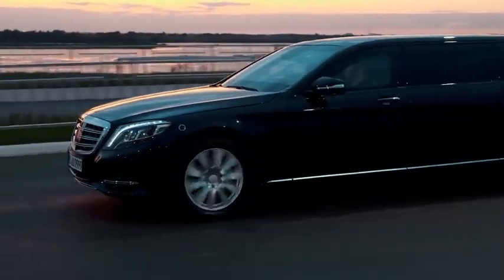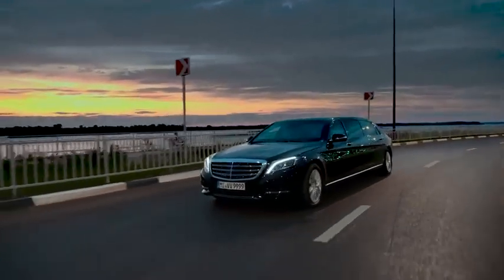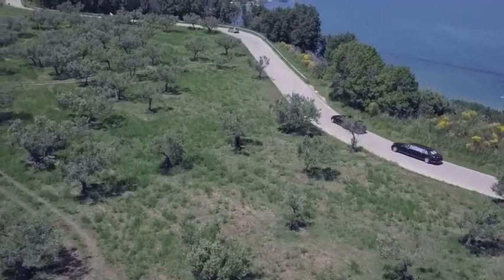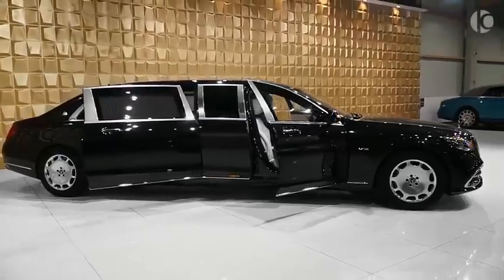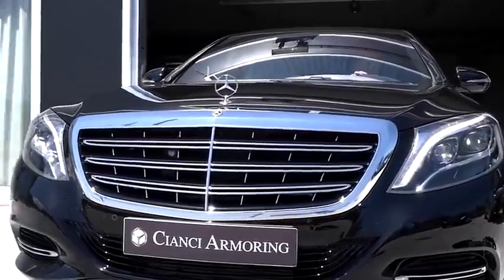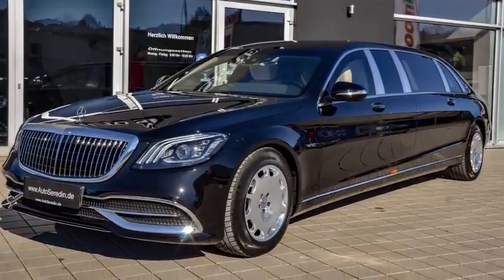Measuring just over 21 foot, the S650 Pullman is 41 inches longer than the standard Maybach sedan, allowing for an upgraded interior and a whole lot more road presence. Exterior-wise, apart from the stretched body, this Pullman features a redesigned vertical bar grille with a chrome mesh insert, some new headlights and plenty of smart-looking LED lighting.